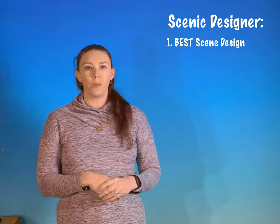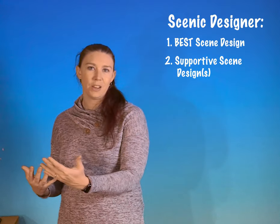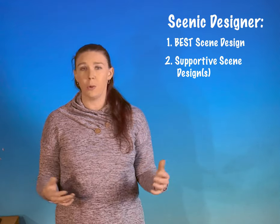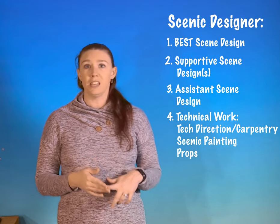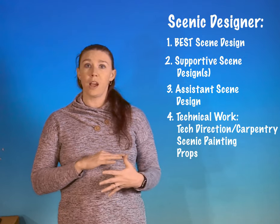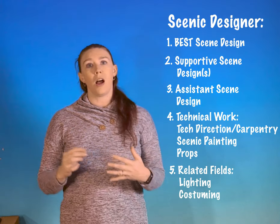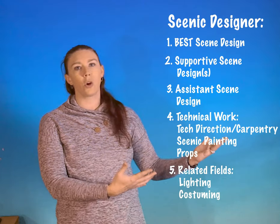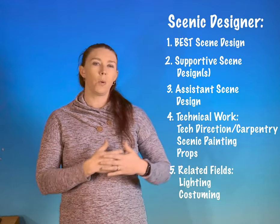For example, if you want to be a scenic designer, your portfolio is going to start with your absolute best scenic design work, followed by supporting scenic designs. Then you'd include assistant scenic design work, then related technical work like technical direction, scenic carpentry, scenic painting, and props. After that, move into other related theater fields — theatrical lighting or costumes — things that connect to the visual element that ties into your goal of being a scenic designer. It doesn't have to be only scenic design work, but it should always start with scenic design.